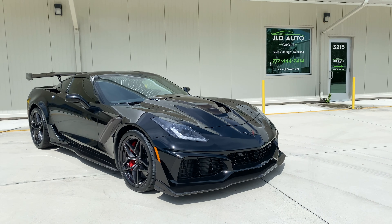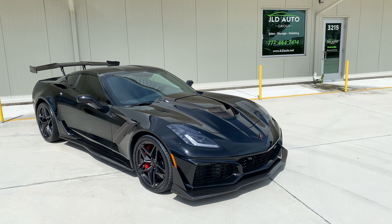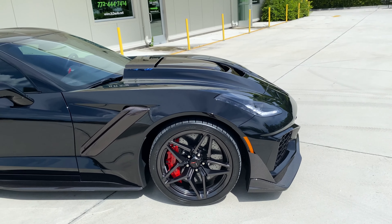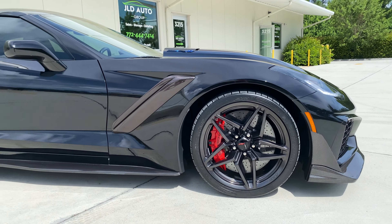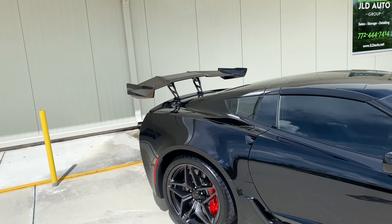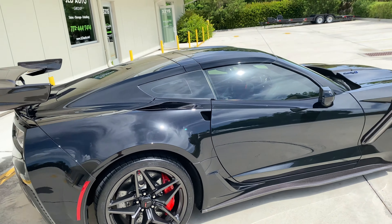New into inventory at JLD Auto Group is this 2019 Chevrolet Corvette ZR1 Coupe. This example is finished in black exterior paint over a jet black leather interior, so a black-on-black sinister color combination. A lot of people like that color combo for these high-powered sports cars.